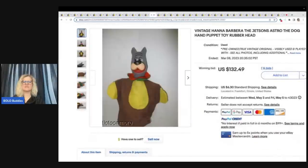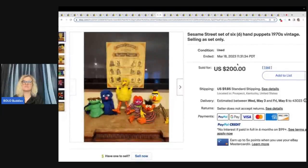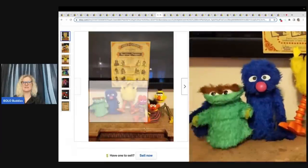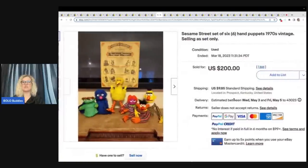This is a vintage Hanna-Barbera — I always want to say Hannah Barbara, I can never remember — it's the Jetsons Astro the dog hand puppet with a rubber head. Sold for $132.49 plus shipping. These are the Sesame Street set of six hand puppets from the '70s, selling as a set only, and it's got this accessory with it. How cool is that — that is a cool bolo. I probably would have listed it higher. $200 plus shipping.